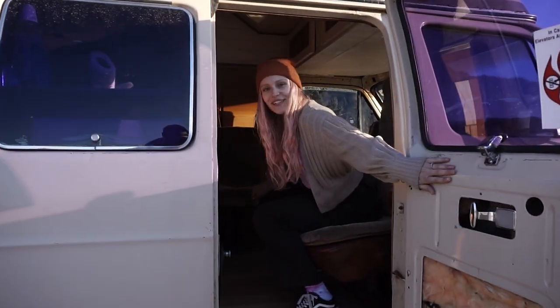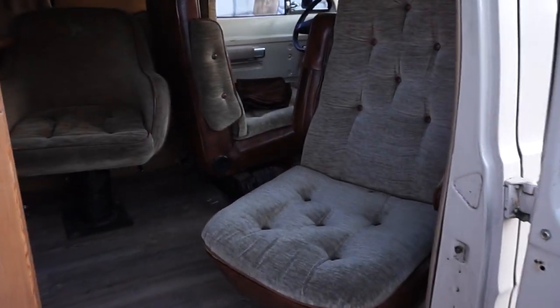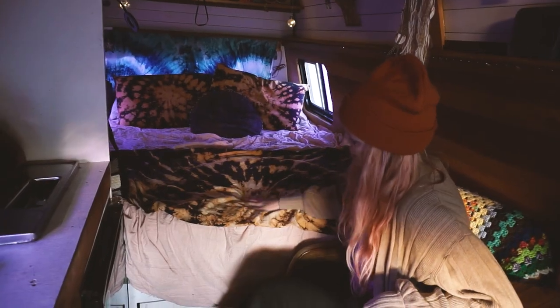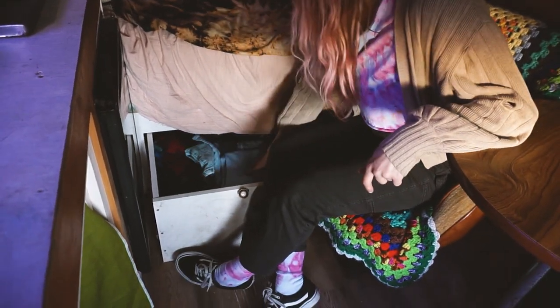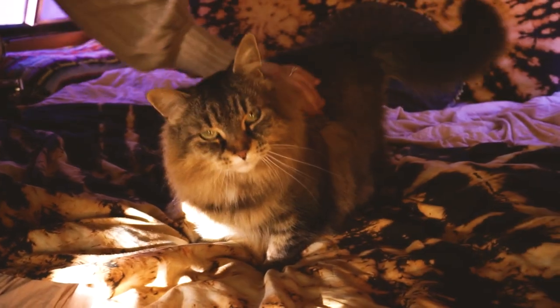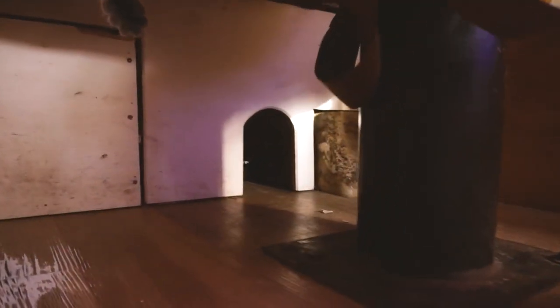Hey guys, welcome to the inside of our van. Back here in our bedroom area we have our bed, which is between a queen and a double. We also have some more storage — just winter clothes and some heavier items down here. We also have the other half of our storage for our cat Shisha. She has a nice little spot down here for her litter box and just a safe area that's all for her own. That's been really nice for her to have her own space.